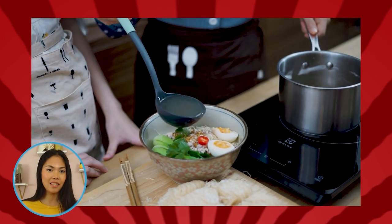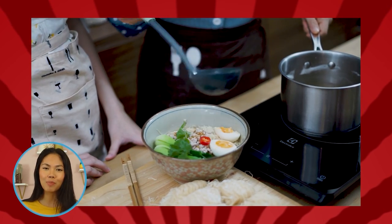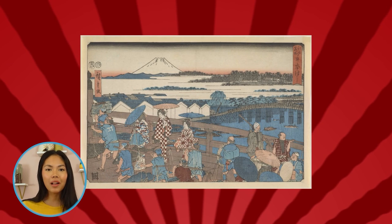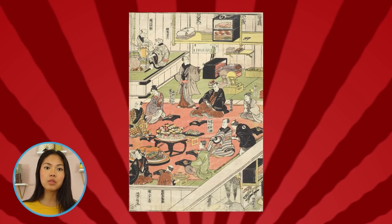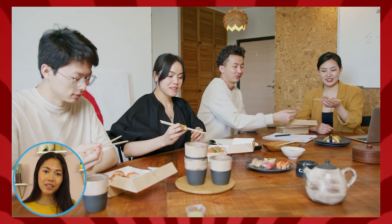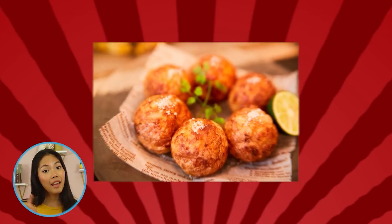Aside from its tasty flavors, what makes ramen so special is its origins — a dish that tells the story of how a country opened up to establish itself in the world, while welcoming new perspectives that would lead them to become one of the leading global forces. The fusion of its cultures serves as a daily reminder to always welcome new people into our lives, the same way it embraces us with its warm broth after a long day.